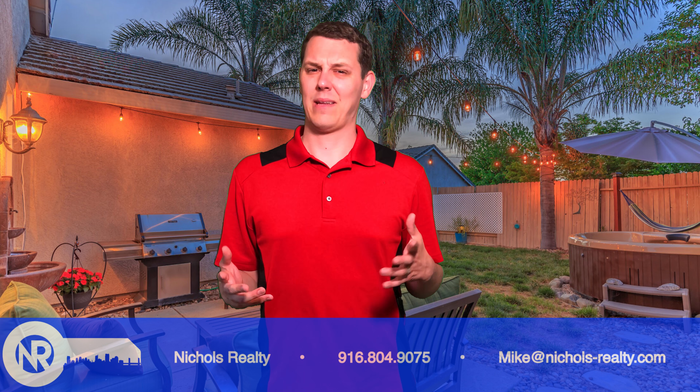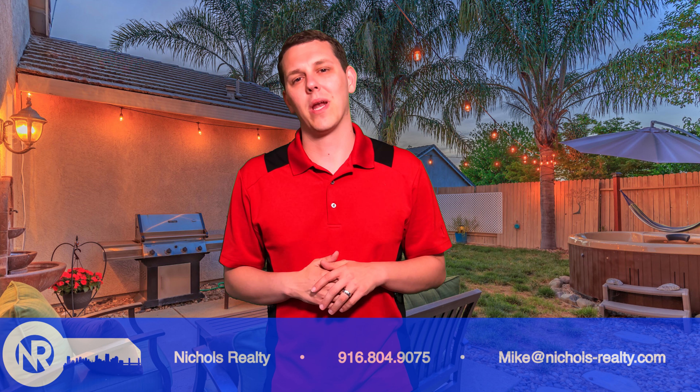Have you ever gone out to view a home and something was off-putting? Something just didn't quite feel right when you went out to view the home? It may not have been the home itself, but something just kind of turned you off immediately. There are a few key things that a seller can do when they're going to set their home up on the market for a buyer to come in and view their home.